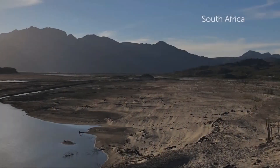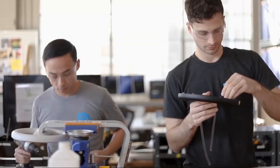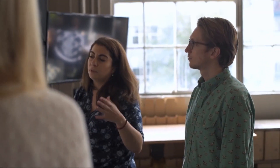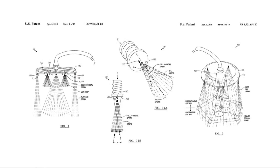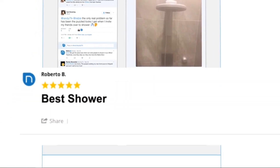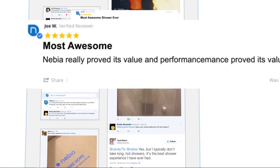In recent years, dramatic water shortages have continued to threaten access to clean water around the world. At Nebbia, we want to help build the water infrastructure of the future and we need everyone to contribute to the movement. We've delivered 16,000 Nebbia Spa Showers, been awarded five patents and nine international design awards. Most importantly, our community has saved over 100 million gallons of water — and that is just the beginning.